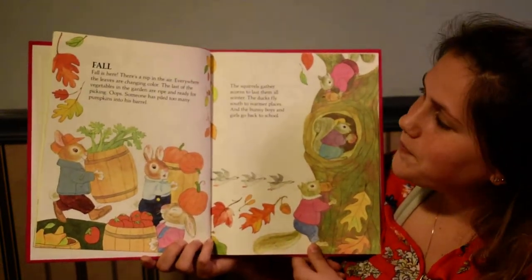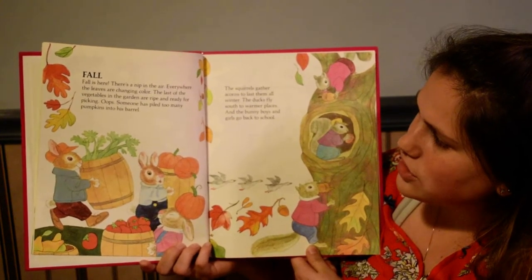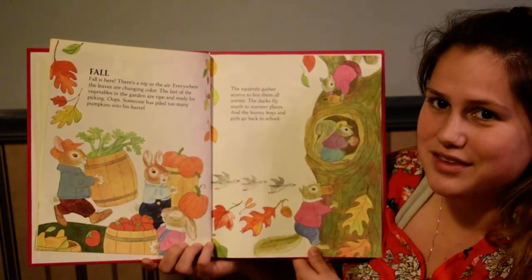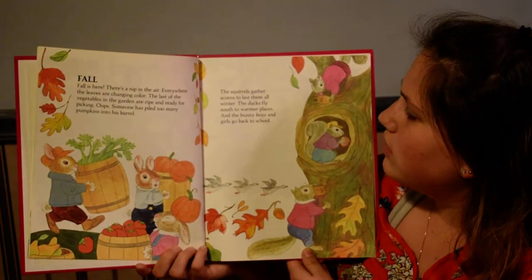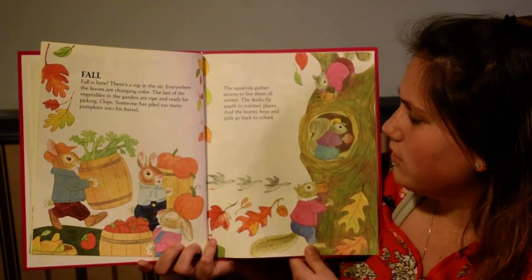Fall. Fall is here. There's a nip in the air. Everywhere the leaves are changing color. The last of the vegetables in the garden are ripe and ready for picking. Oops, someone has piled too many pumpkins into his barrel. The squirrels gather acorns to last them all winter. The ducks fly south to warmer places. And the bunny boys and girls go back to school.